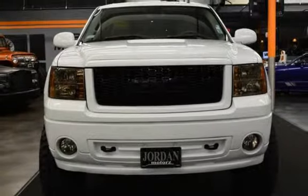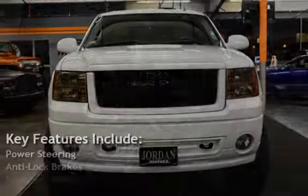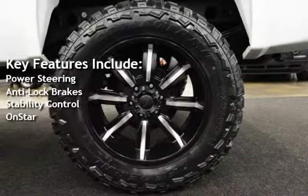Key features include power steering, anti-lock brakes, stability control, and OnStar.